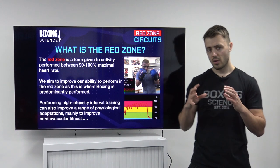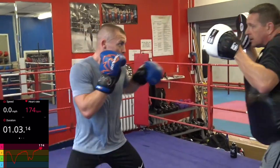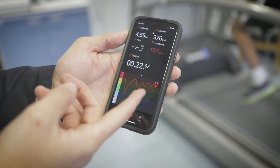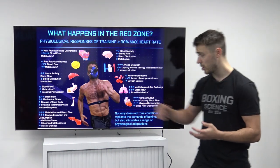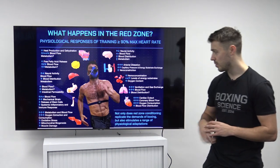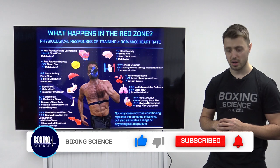The Red Zone is the term we give to when an activity is between 90 and 100% of your maximal heart rate. We want to improve our ability to perform in this Red Zone because this is where boxing is predominantly performed. Performing high intensity interval training has a huge range of physiological benefits geared towards improving cardiovascular fitness. If you want to take a screenshot of the slide, please be my guest and take in what actually happens in the Red Zone and why it's so beneficial for cardiovascular fitness.